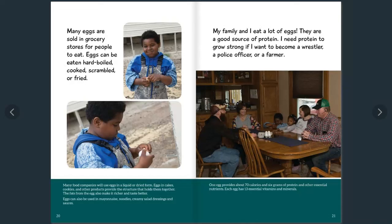My family and I eat a lot of eggs — they're a good source of protein. I need protein to grow strong if I want to become a wrestler, a police officer, or a farmer. Did you know that one egg provides about 70 calories and 6 grams of protein and other essential nutrients? Each egg has 13 essential vitamins and minerals.